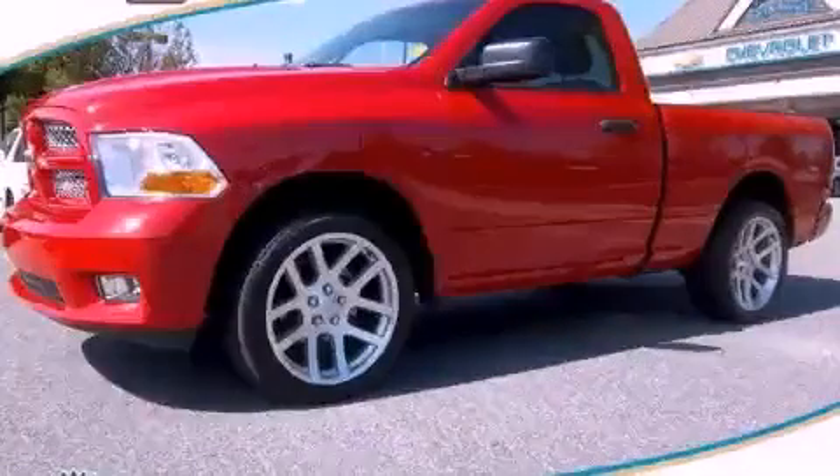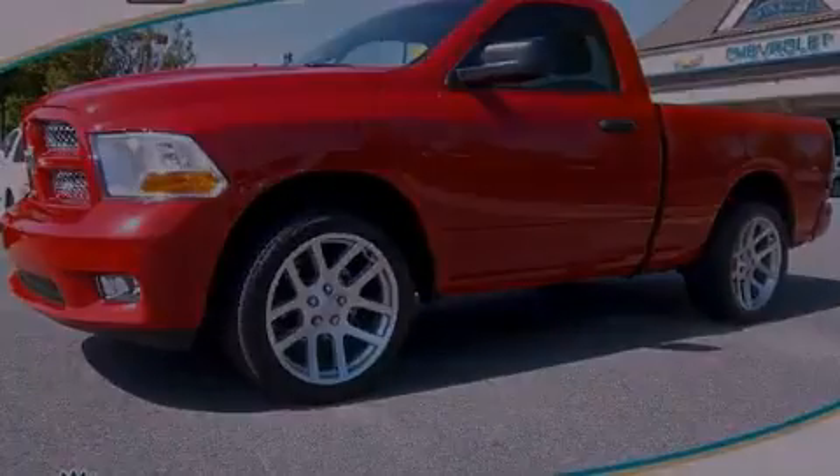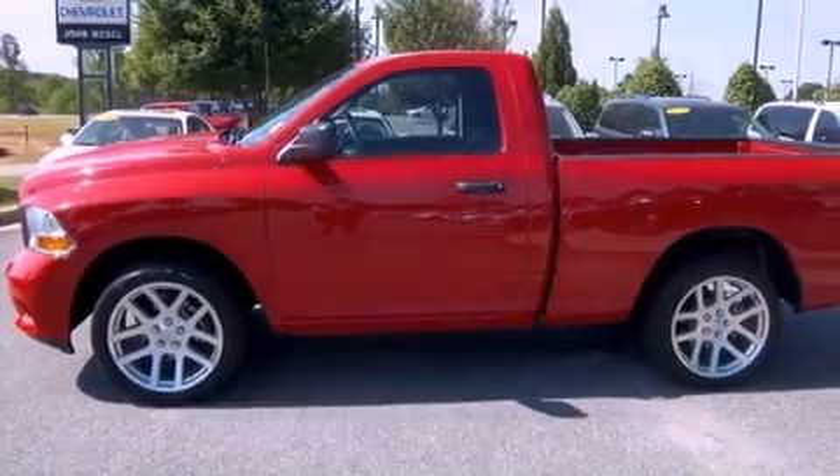This is a 2011 Ram 1500. It features a 5.7 liter 8-cylinder engine and an automatic transmission.